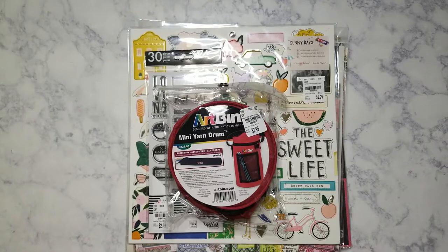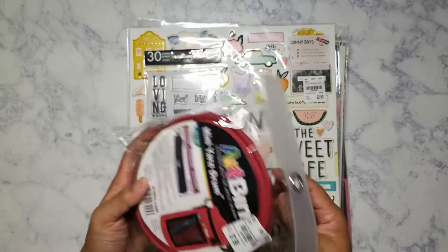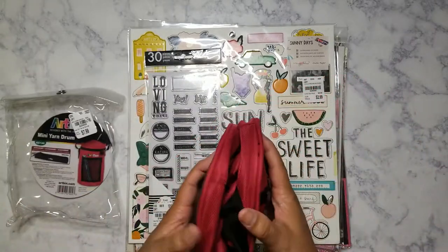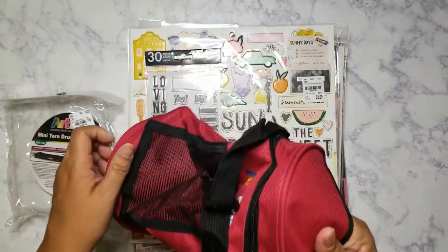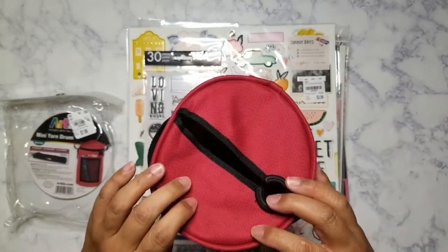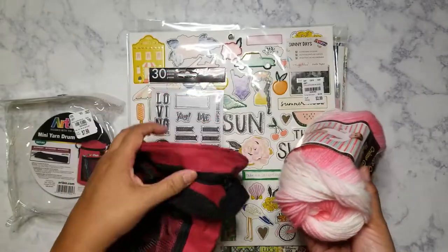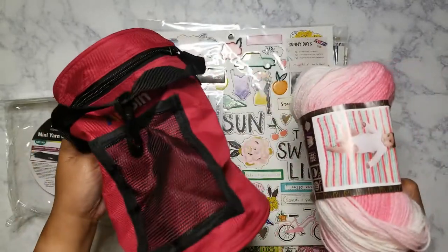So I opted to go ahead and get this mini yarn drum. I don't know why, but I was thinking it was a little bit smaller. I've gone ahead and opened it already and it's actually pretty long. I don't have anything like this, and I wanted something that would hold the yarn in place when I'm making pom-poms, because that's what I use my yarn for. You pull the yarn from the middle so it passes through the hole.